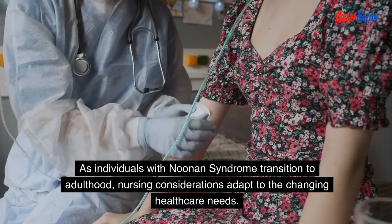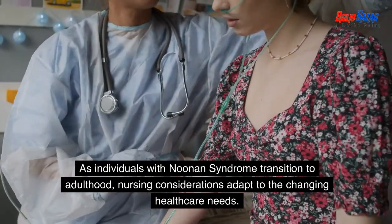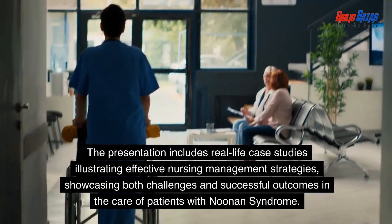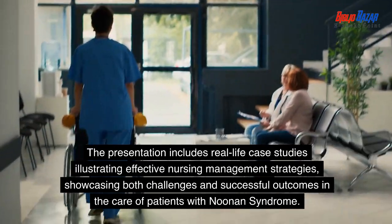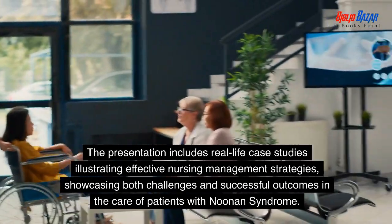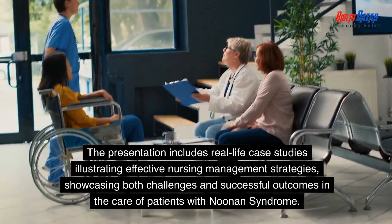As individuals with Noonan syndrome transition to adulthood, nursing considerations adapt to the changing healthcare needs. The presentation includes real-life case studies illustrating effective nursing management strategies, showcasing both challenges and successful outcomes in the care of patients with Noonan syndrome.